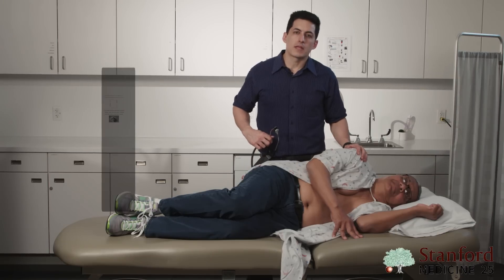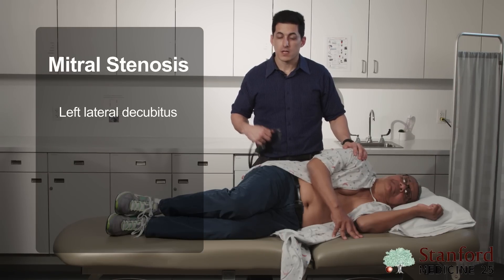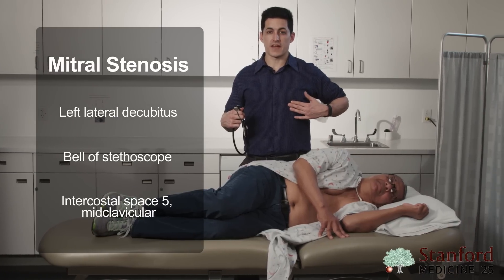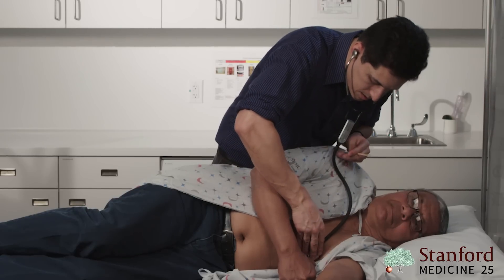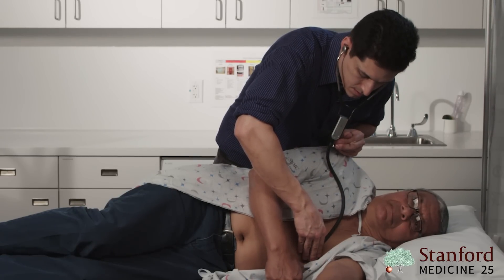For mitral stenosis, have your patient in the left lateral decubitus position. Use the bell of your stethoscope and listen at intercostal space five, mid-clavicular area right around the nipple — that's where you'll hear it loudest. His murmur is less loud in this area, making that less likely.